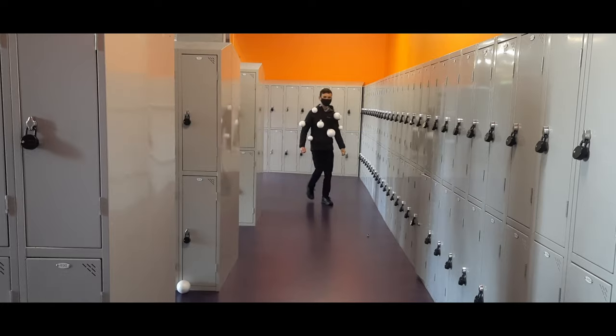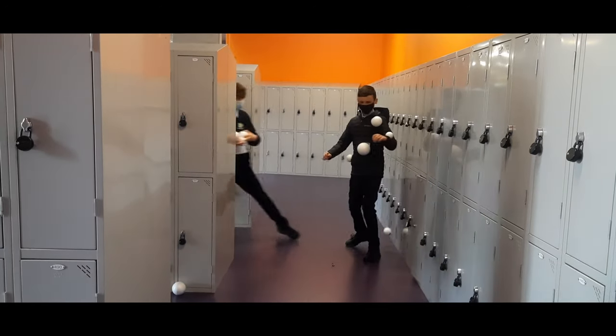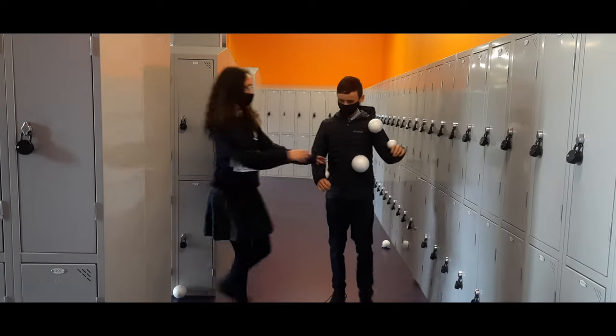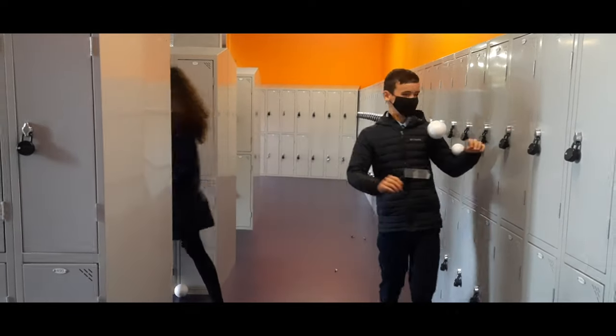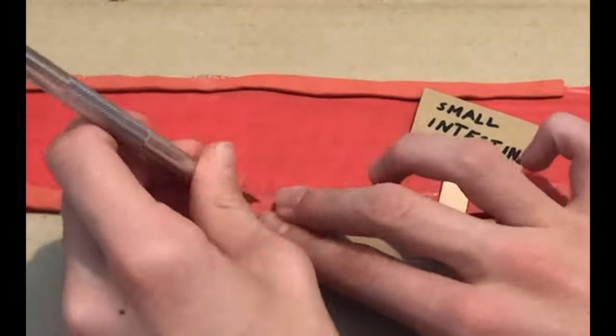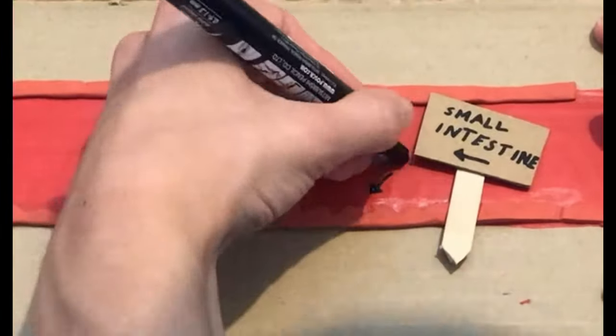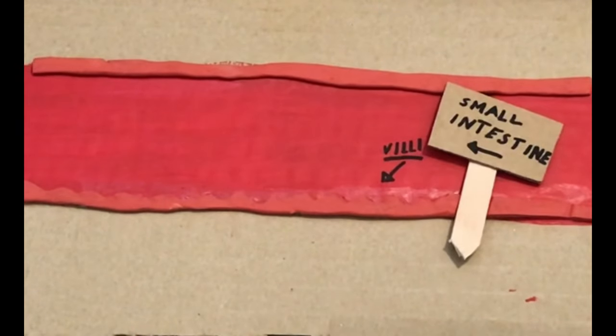I'm the small intestine. It is my job that these feeble nutrients don't escape. I have employed these blood cells to do my work as they absorb everything the nutrients have to offer. My lining is adapted to reabsorb the nutrients in food by having special structures called villi. My villi give the small intestine a large surface area for reabsorption.